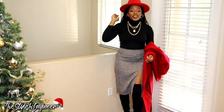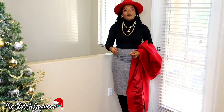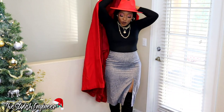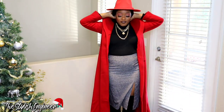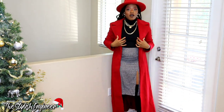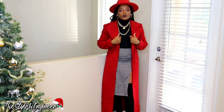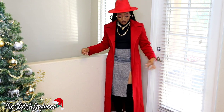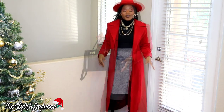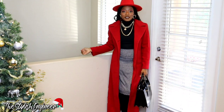I wanted to throw in at least one outfit with some red, since red is a traditional Christmas color. I have this red fedora hat, which adds a little pop to the outfit. I also have this really nice long red coat — I got it from the thrift store for about ten dollars. I haven't done a thrift store haul yet, but let me know if that's something you'd like to see in the future. This look just gives me businesswoman vibes — very grown and polished.